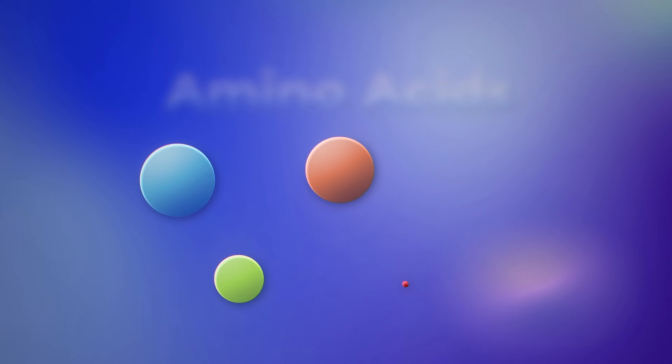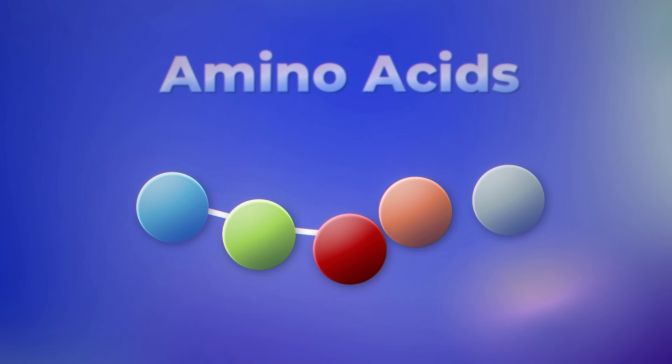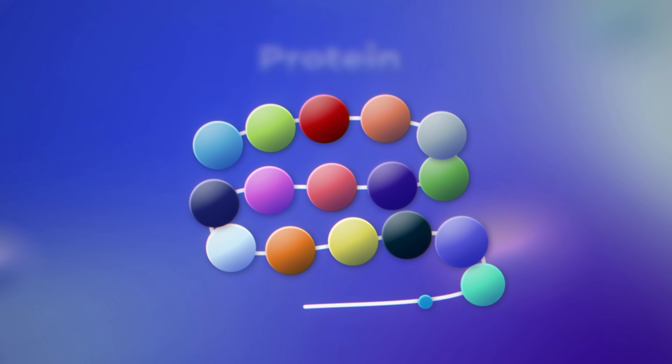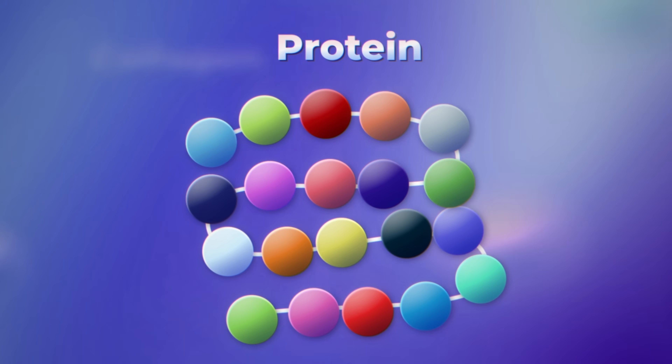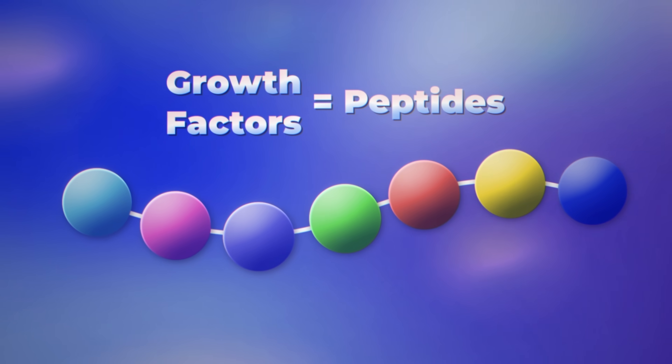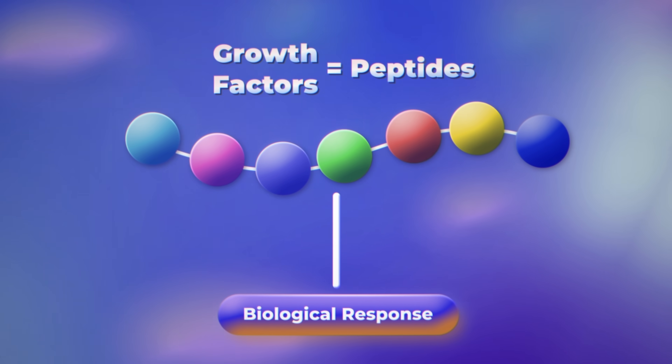So how does this figure into the picture? Amino acids, when many form together, become peptides. And when a bunch of peptides form together, they become proteins — collagen is an example. Growth factors are peptides; they're chains of amino acids. When you put a chain of amino acids together, they can produce a specific action. So we could theoretically call growth factors just another form of peptides, but these are specific ones that act on growth factor receptors to produce an effect on the cell.